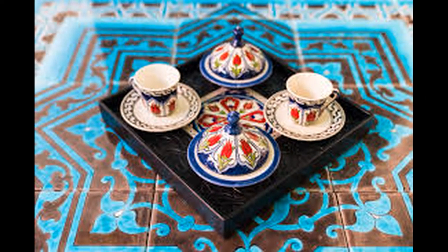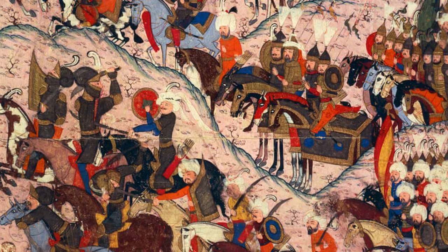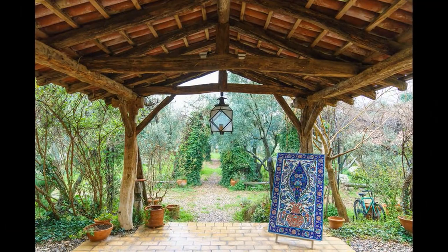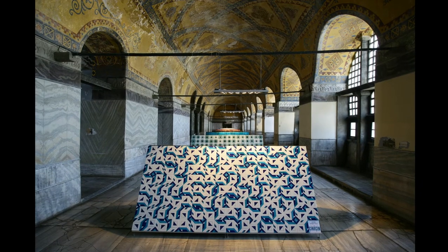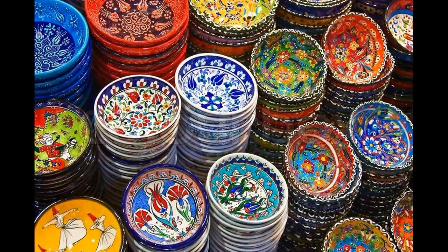However, the golden era of Iznik pieces lasted for only 100 years. The decline of the Ottoman Empire saw the disappearance of this form of art by the late 17th century. Recently, Turkish organizations such as the Iznik Foundation and Anikya are working to bring the craft out from the museums back into everyday life.